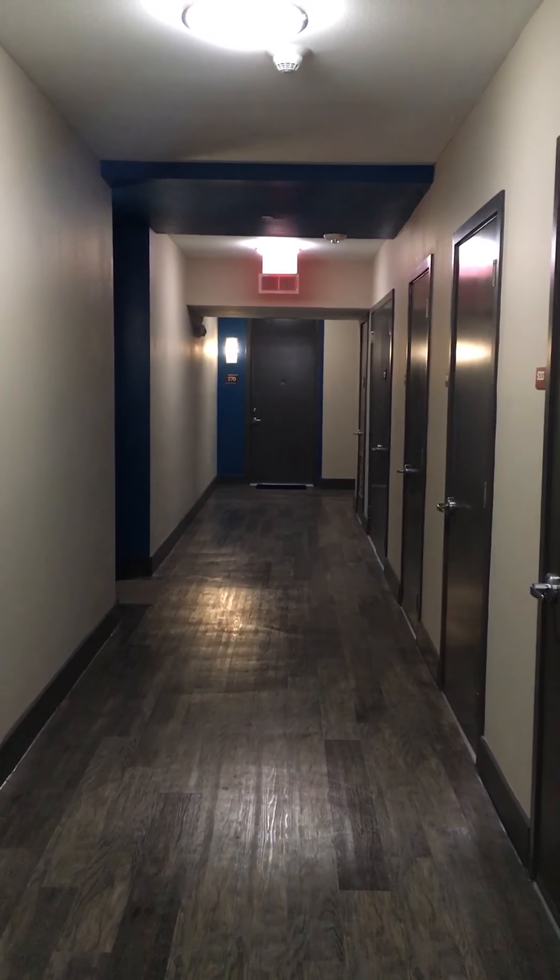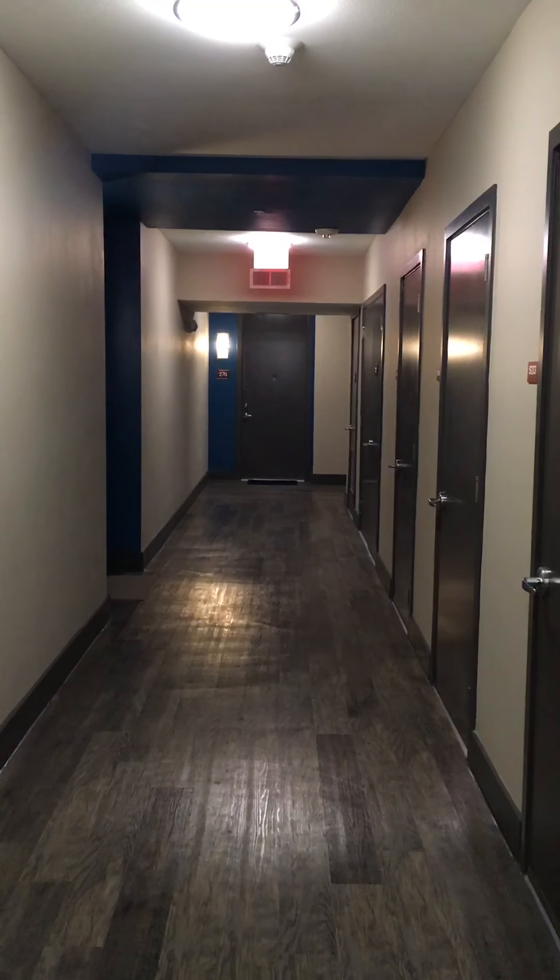This is apartment 266. Right around this hall is going to be where your parking garage entrance is.